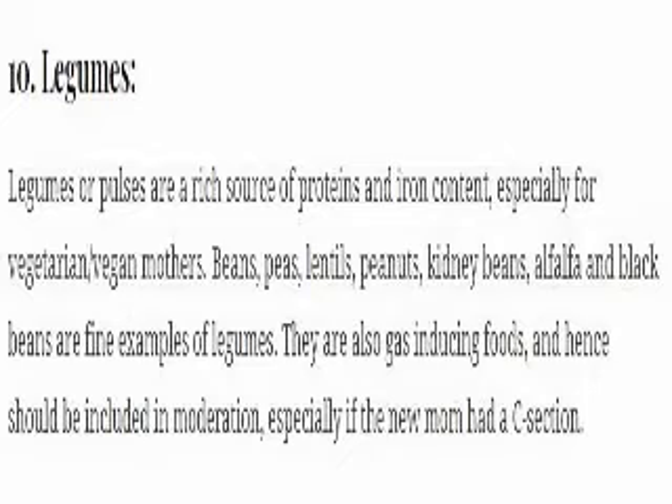10. Legumes. Legumes and pulses are a rich source of proteins and iron content, especially for vegetarian and vegan mothers. Beans, peas, lentils, peanuts, kidney beans, alfalfa and black beans are fine examples of legumes. They are also gas-inducing foods and hence should be included in moderation, especially if the new mom had a C-section.